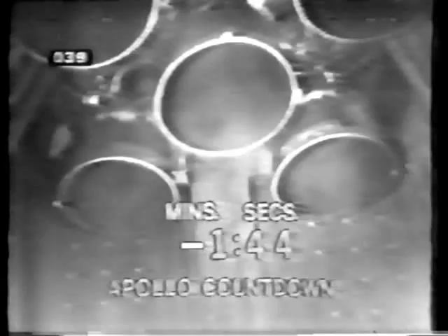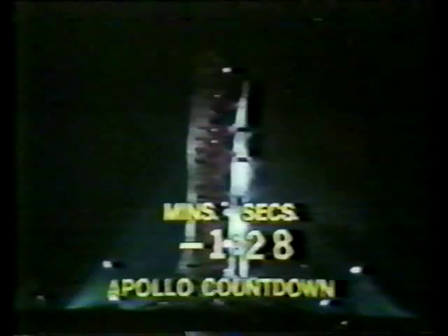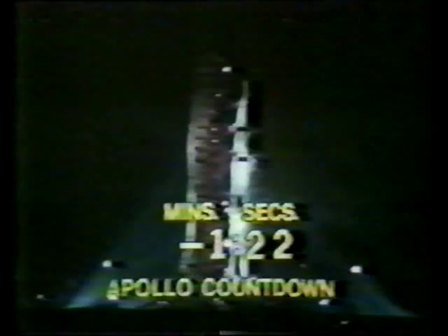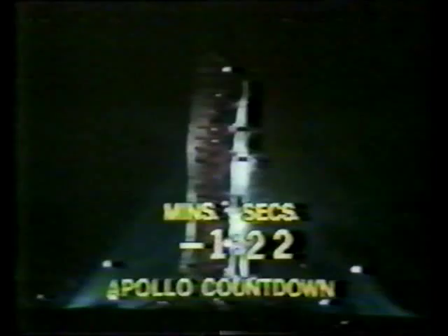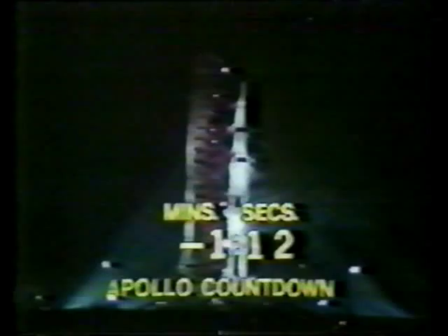Now approaching the two-minute mark. Mark, T-minus two minutes and counting, and the countdown continues to move along smoothly. The automatic sequencer has stopped the replenishing of the liquid oxygen and liquid hydrogen. Second-stage fuel tank pressurized, third-stage fuel tank pressurized. The countdown continuing to move along smoothly at T-minus 90 seconds. S-4B propellants pressurized using the workaround. Now looking at the liquid hydrogen tanks as they become pressurized — LH-2 aboard the second stage, pressurized. All propellants now aboard the second stage pressurized as we approach the one-minute mark.